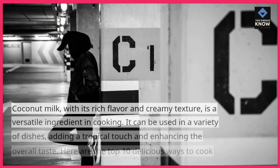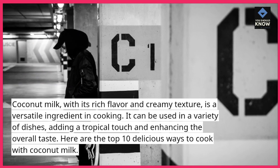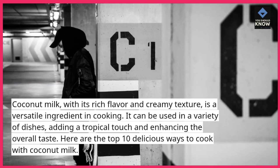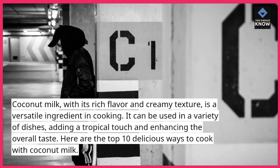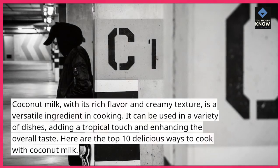Coconut milk, with its rich flavor and creamy texture, is a versatile ingredient in cooking. It can be used in a variety of dishes, adding a tropical touch and enhancing the overall taste. Here are the top 10 delicious ways to cook with coconut milk.